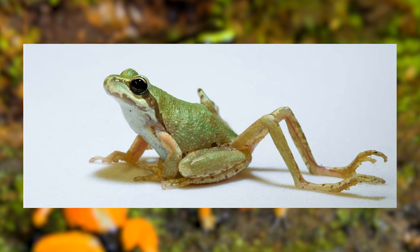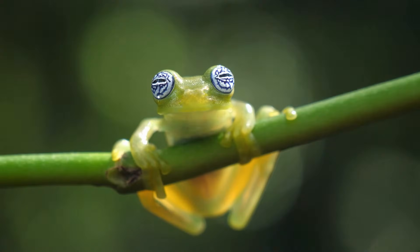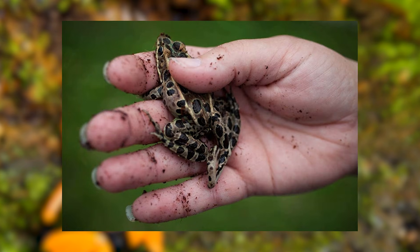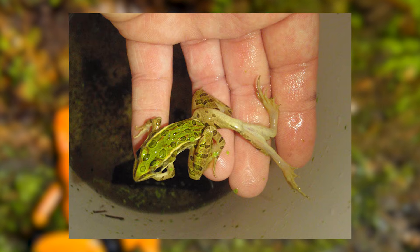or oddly deformed limbs due to genetic glitches or environmental disturbances like pollution and parasitic infections. These mutations don't just make for a bizarre appearance — they can severely impair an animal's ability to escape predators or forage for food.